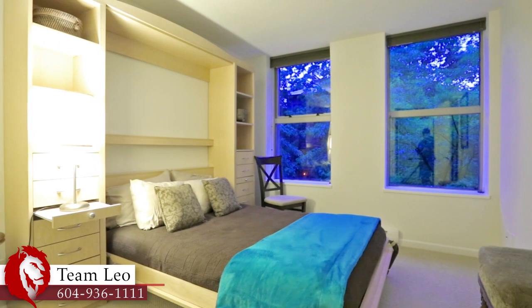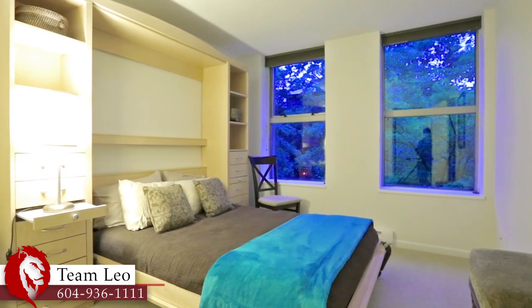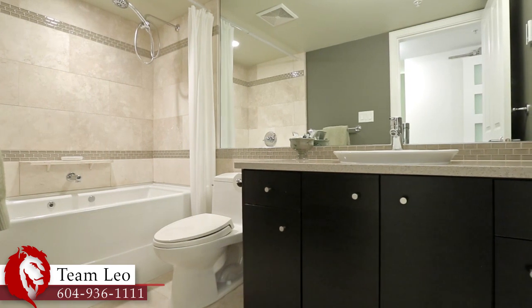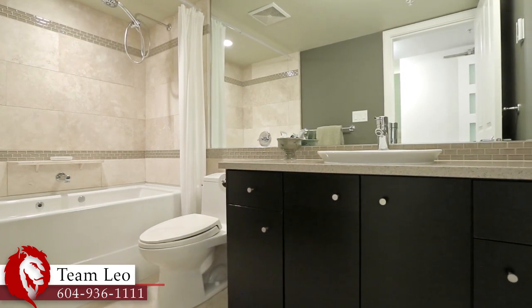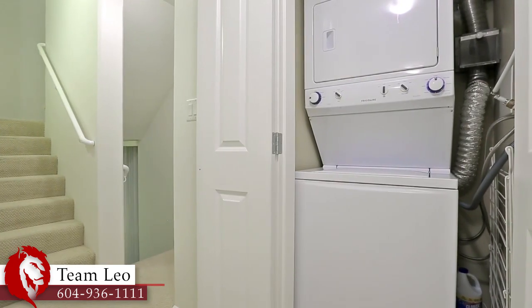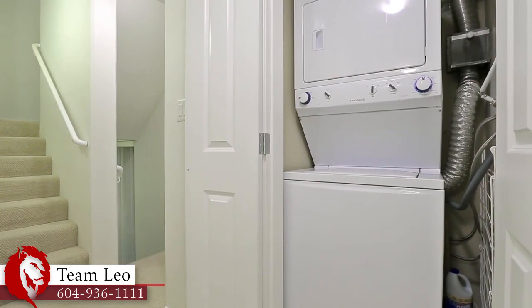A second bedroom on this floor gives you more space for family or overnight guests, and is accompanied by a second full bathroom off of the hallway, with radiant in-floor heating and a jetted jacuzzi tub. Your washer and dryer are also on this floor, for added convenience.